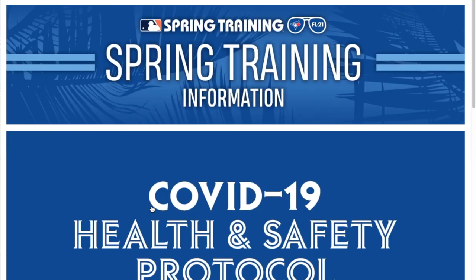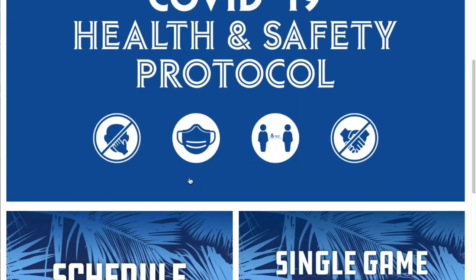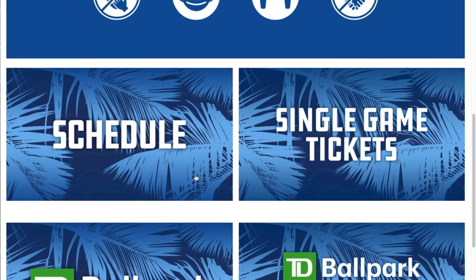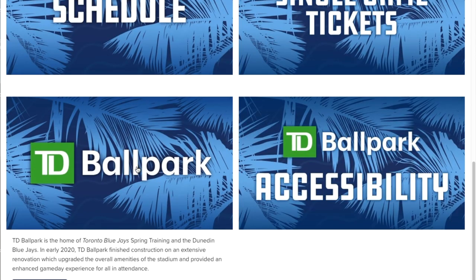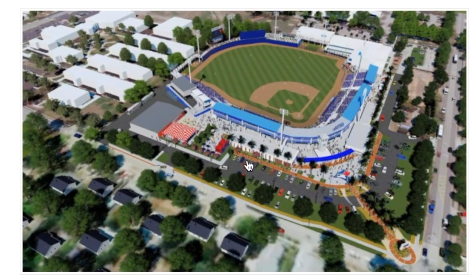And then you've got the Toronto Blue Jays. They play at TD Ballpark, which has a seating capacity of around 8,500. Their site's pretty cool, but they didn't have enough photos, so I had to go to Google and look up the ballpark. It's a great looking park.